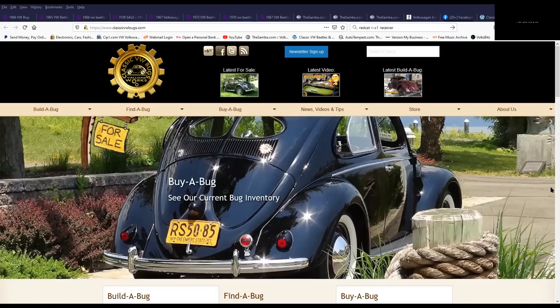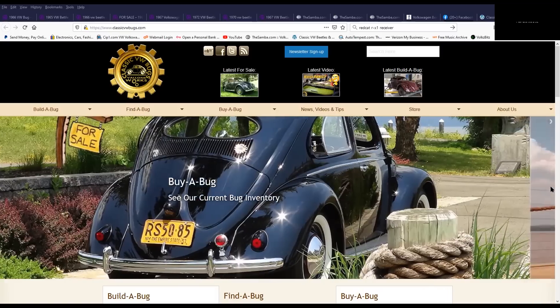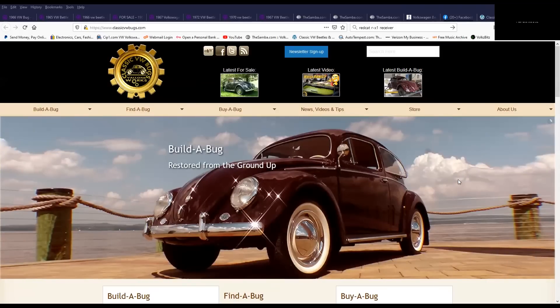Hey guys, Chris again from classicvwbugs.com. In this video I've got some screen sharing going on and I want to call this 'What to Look Out for Before Buying a Bug - 2021.' It's May of 2021 and I'm here to show you a couple tips and tricks that you should look out for before buying a bug.